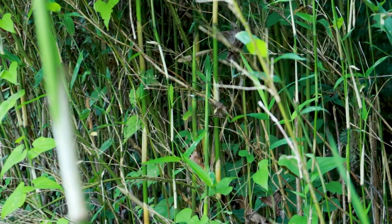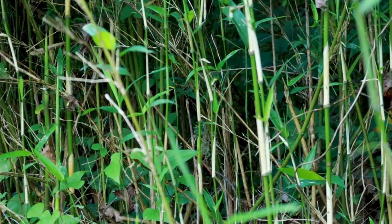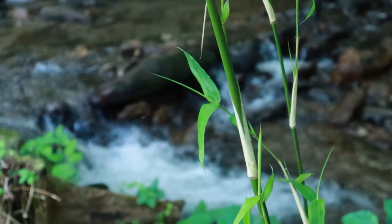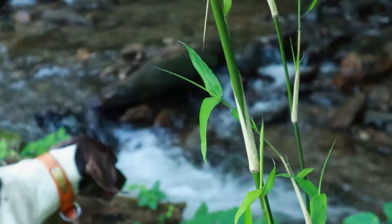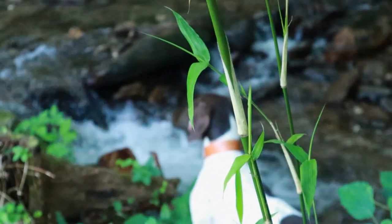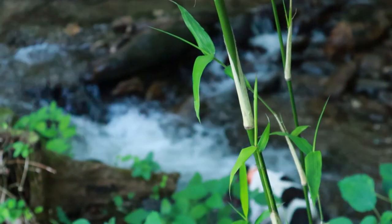Arundinaria gigantea, commonly mistaken for Asian bamboos, is a member of the grass family and one of three North American members of the subfamily bamboo trees. Because it is typically found along rivers and floodplains, it is commonly referred to as river cane. The plant's tall, thin, green culms contain chlorophyll, so like the plant's leaves, the culms also absorb sunlight for photosynthesis.